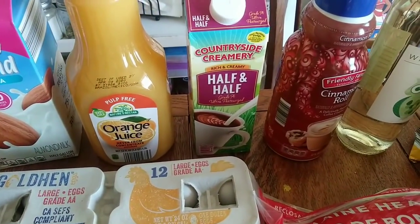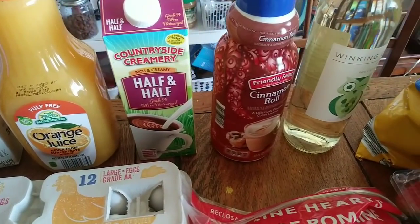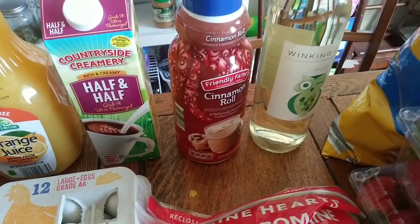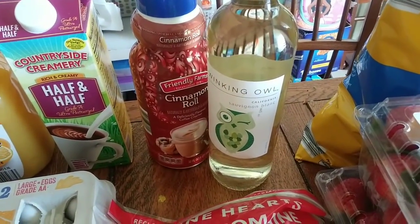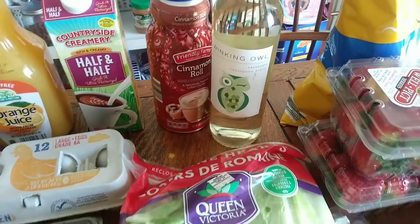I got some half and half for my coffee, that was $2.09. And my husband picked out this cinnamon roll creamer for his coffee, this was $2.29. And we picked out a bottle of wine to have this week once the kids go to bed one night. This was on sale for $1.99, so we had to buy it.